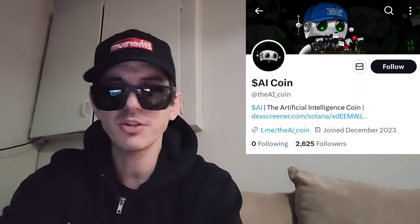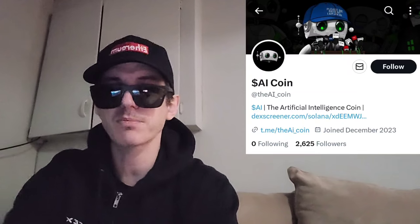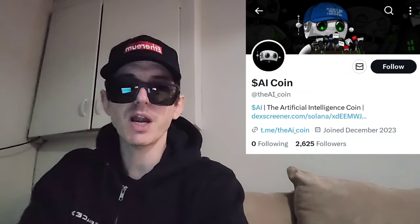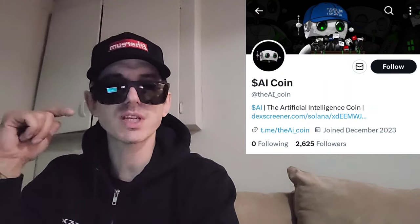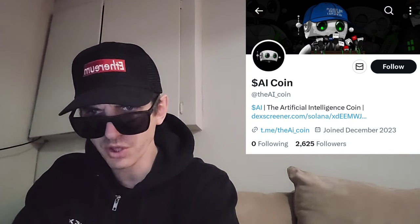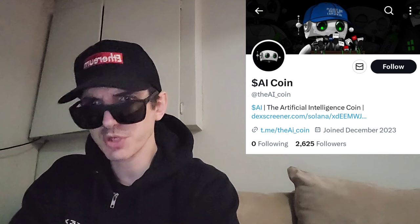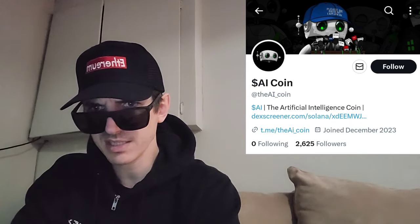There is a ton of referral codes down there in the description box. Have a look at those — best referral codes for the best crypto apps. You can get yourself free money, free rewards, free crypto, just by using those referral codes and funding your account. Referral codes benefit both of us. Check them out in the description box and let's get into this token.